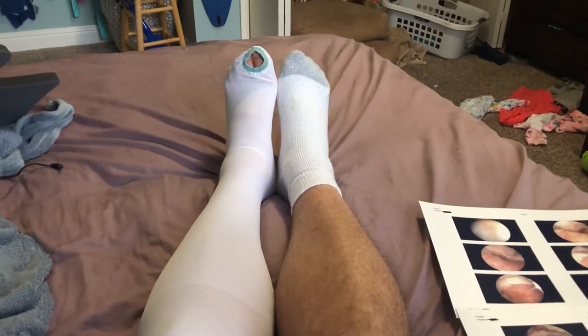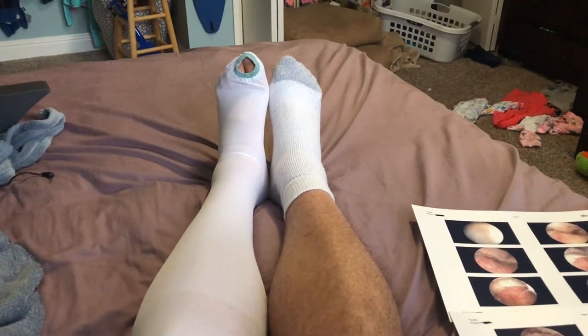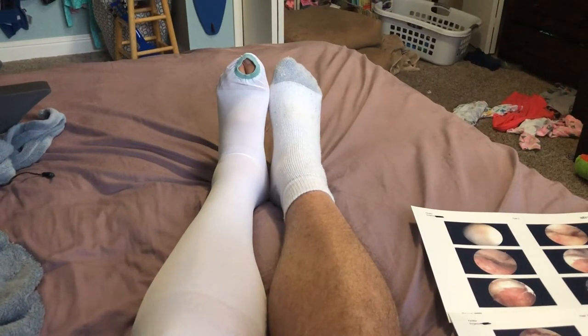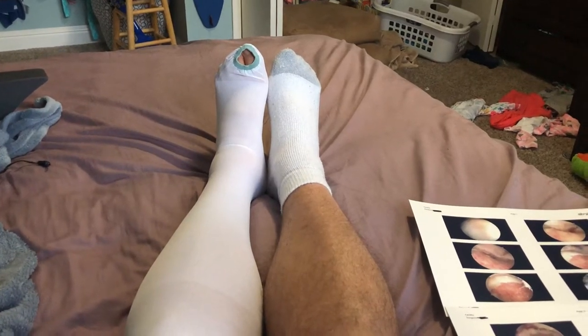Hello and welcome back to another edition of Check It Out. This is video number three, showing me about 28 hours post-surgery.